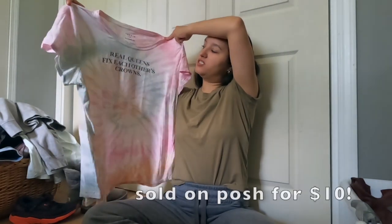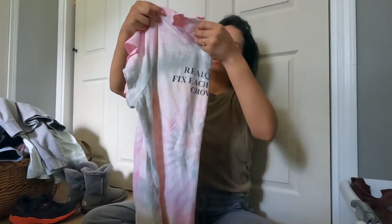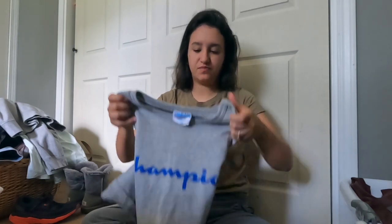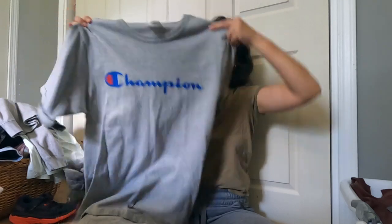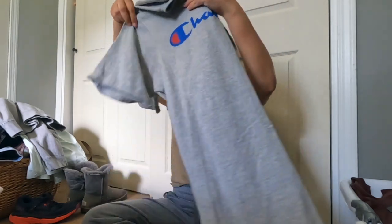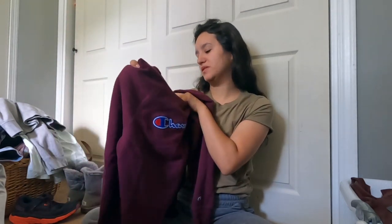My best friend actually found a leather Brooks Brothers jacket - I was very jealous. Torrid size 2 tie-dye t-shirt that says 'Real queens fix each other's crowns.' Size 2 which I think is a 2X - I always get their sizing mixed up with like Chico's and Lane Bryant. Then Champion size large - just a plain graphic t-shirt, won't get a ton for it. Another Champion top, this one's a sweater and it's women's size small.